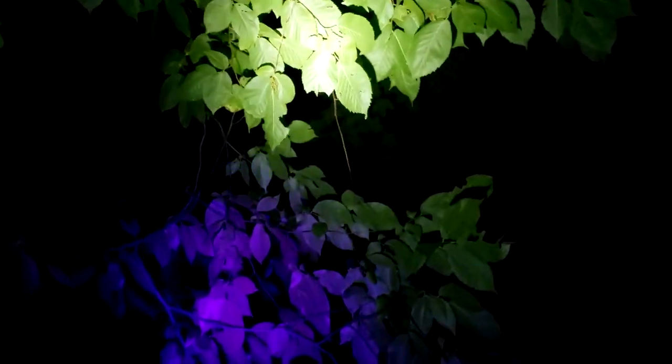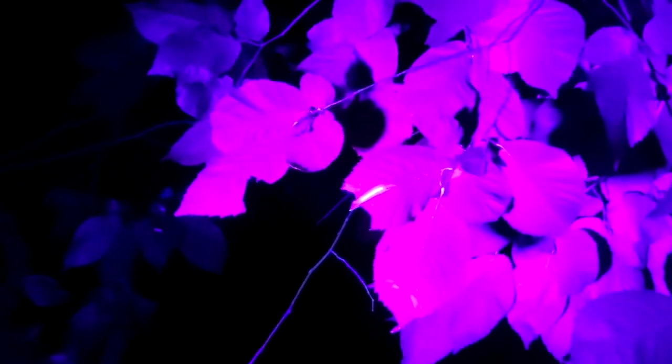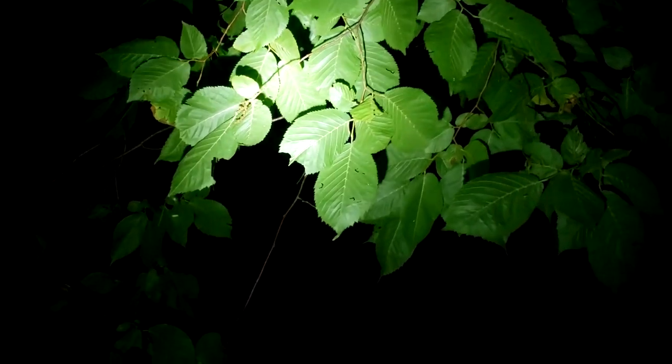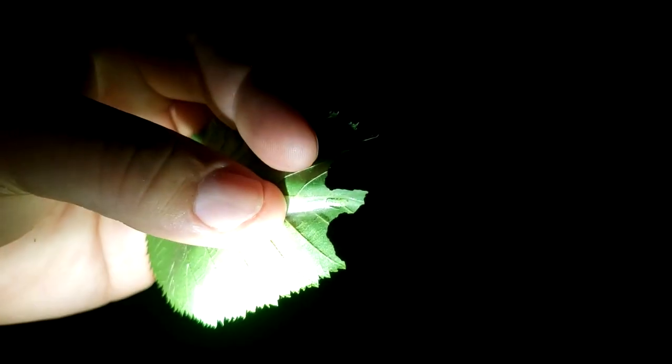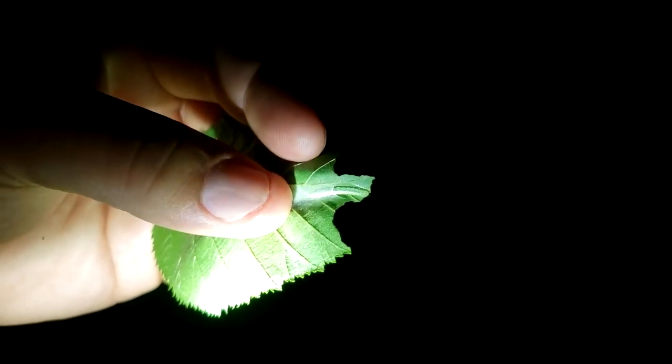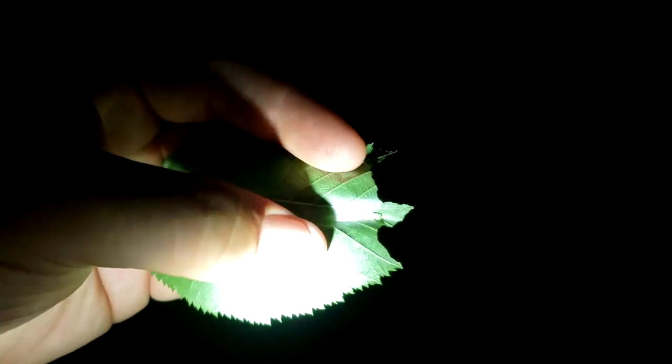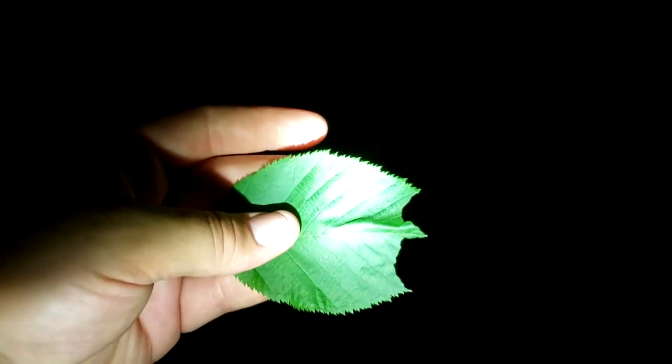Oh, here's something. You can see a little bit of it — can you see that? Kind of showing up glowing there. So here we have an elm leaf — see him there? He's built himself a little silken nest.